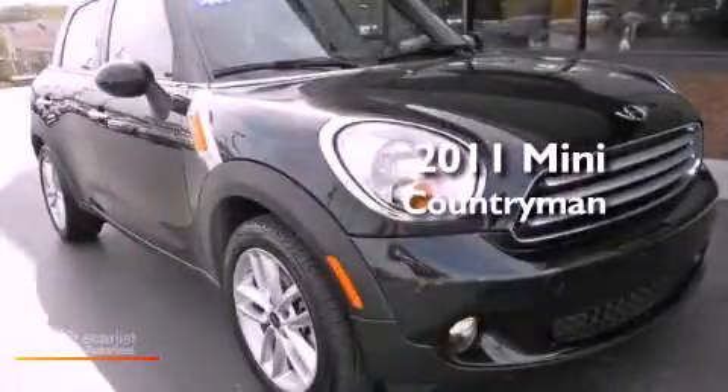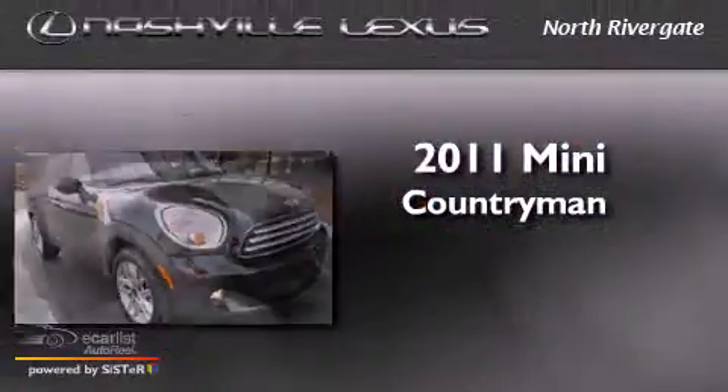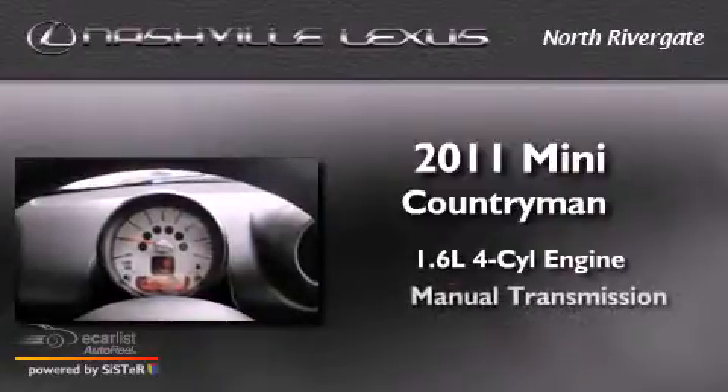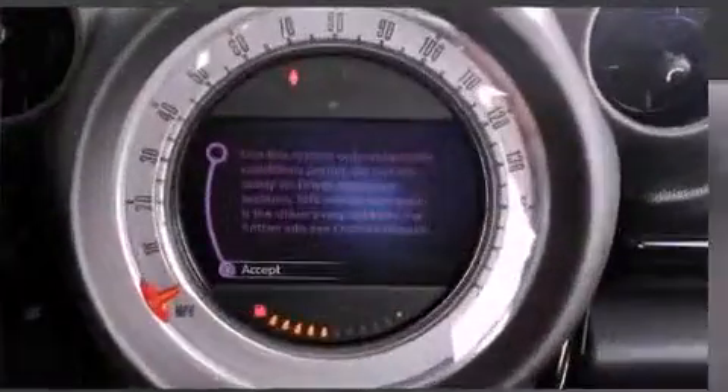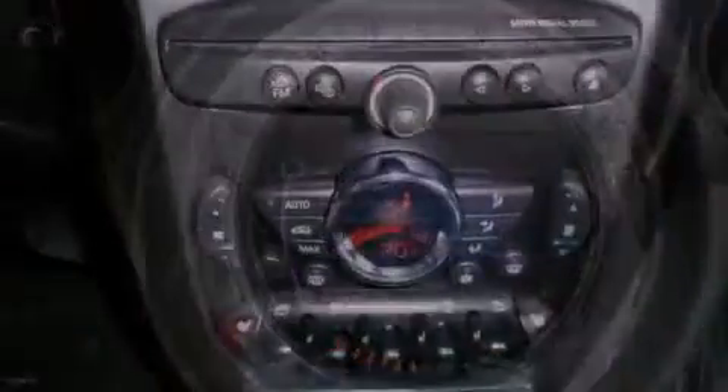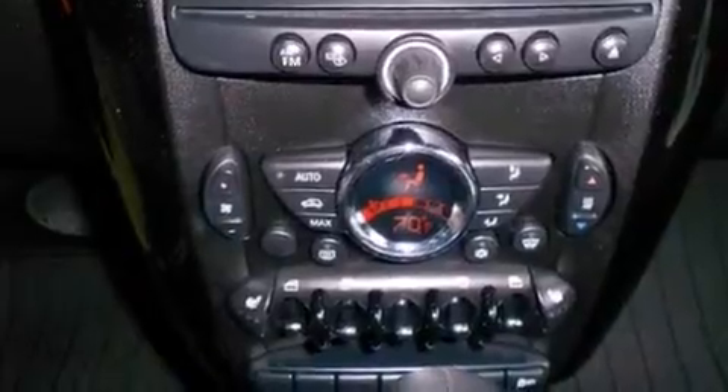This is a 2011 Mini Countryman. It has a 1.6 liter 4-cylinder engine and a manual transmission. Its top features and packages include the premium package, a cold weather package, a multi-link rear suspension, and run flat tires.